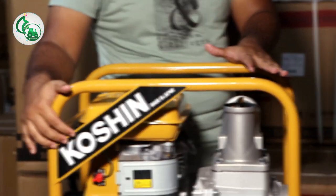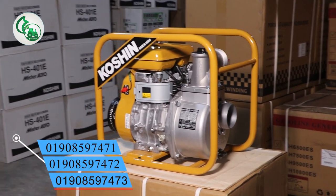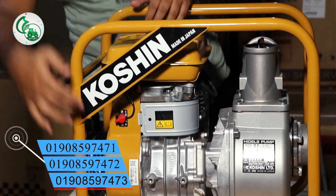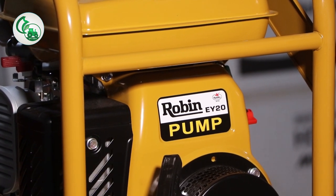We can see that the Cosine brand is made in Japan. We can see the Cosine brand on Google. This is Robin — EY20 model. We can see it on Google as the EY20.